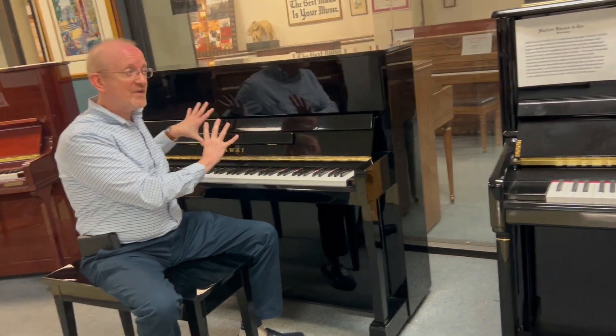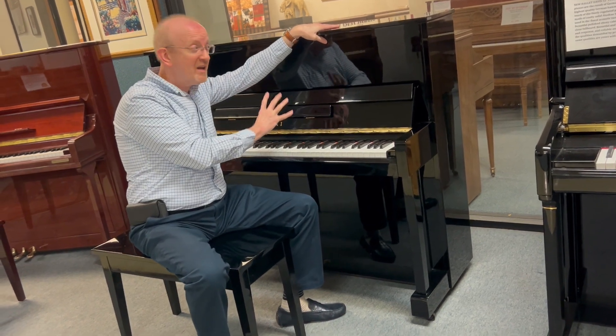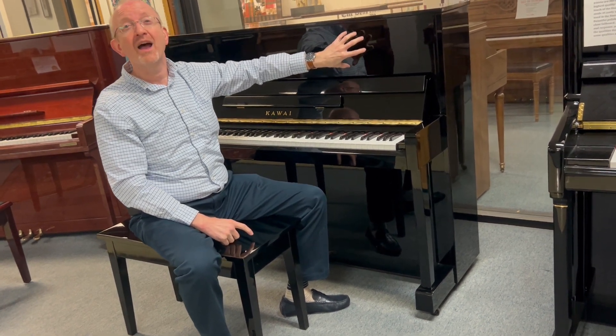When you make that call, say you want to find out more about this Kauai Professional Studio Upright Piano — the one that was made in Japan, 48 inches high, with the classic ebony polish finish. I absolutely love this piano. I know you will, too.